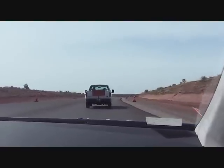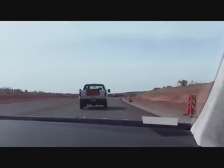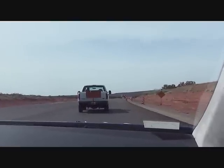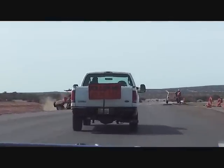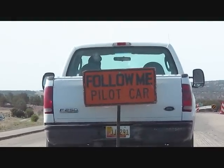We're trying to do a shortcut on a very nice country road — you can see it, very nice, beautiful. Except that we have to follow a car. You can see the sign — let me zoom in for you. See the sign? It's 'Follow Me Pilot Car.'